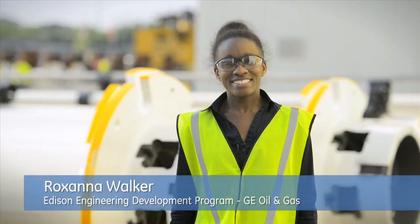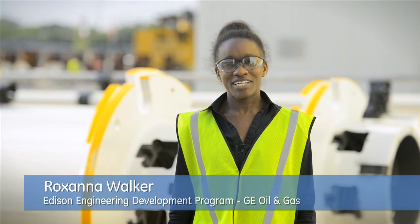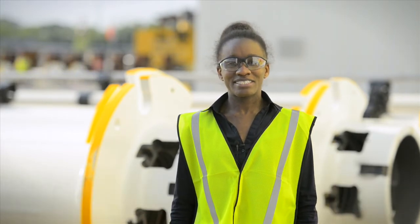My name is Roxana Walker and I'm an Edison engineer in the Edison Engineering Development Program. I'm currently in my first rotation where I'm working with the Drilling Riser Group. I chose to come to GE